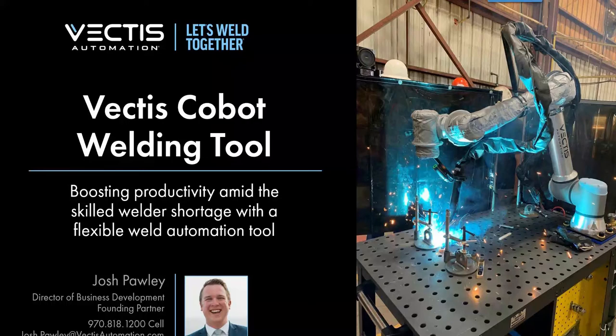Good morning everyone and thank you for your time this morning and joining us on our cobot welding tool webinar. My name is Josh Pauly, I lead our business development and application engineering here at Vectis Automation, and we're here today to talk about how collaborative robots can help out in your weld shop.